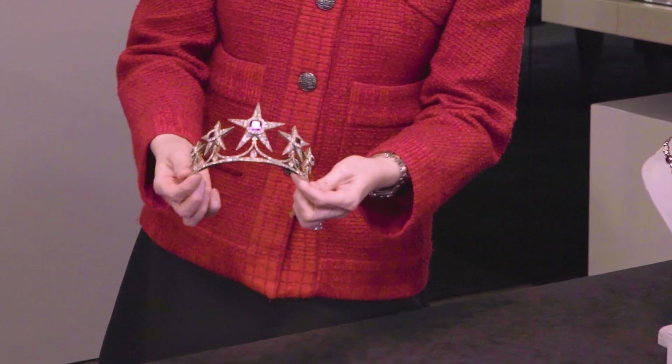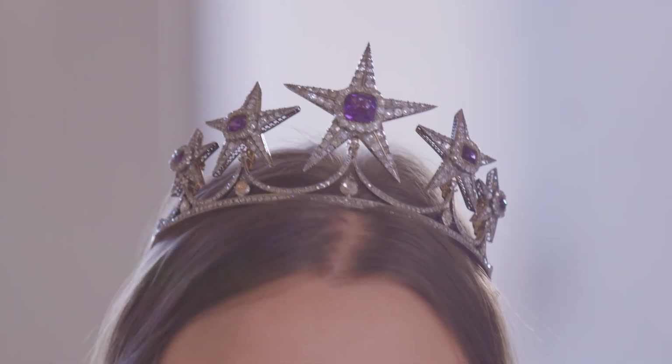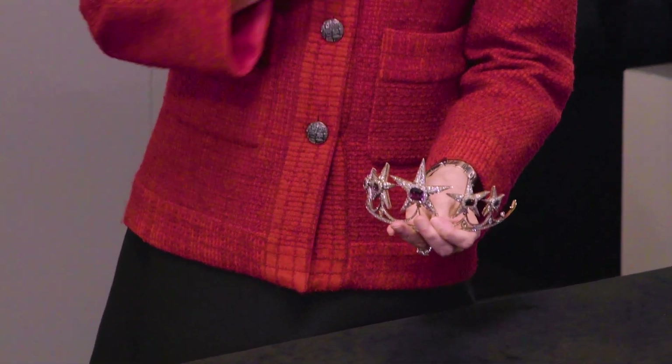I think tiaras are having a moment right now — a princess moment. What's great about this antique piece is that there are fittings that come with it so that you can convert it to a necklace, or you can take out the little elements so that you can pin them and wear them as brooches.